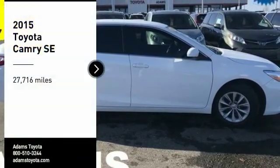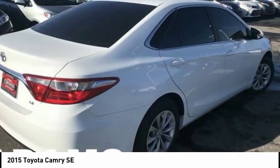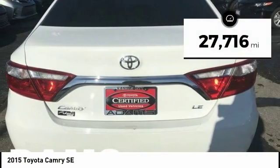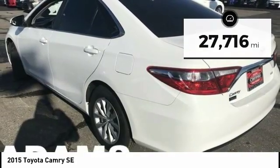You are going to love the 2015 Camry. Toyota Camry is an affordable mid-size car, reliable, and a great comfortable commuter car. This vehicle has less than 30,000 miles. Here are some of this vehicle's great options.